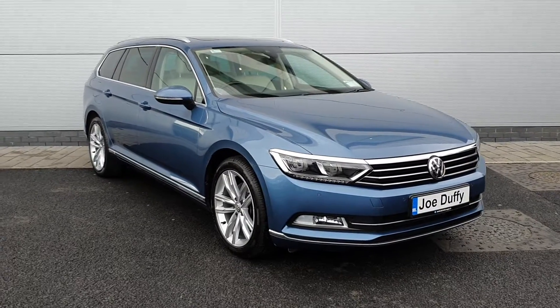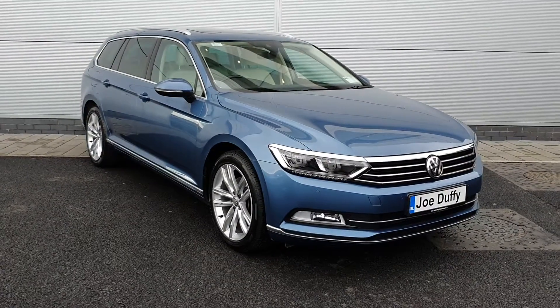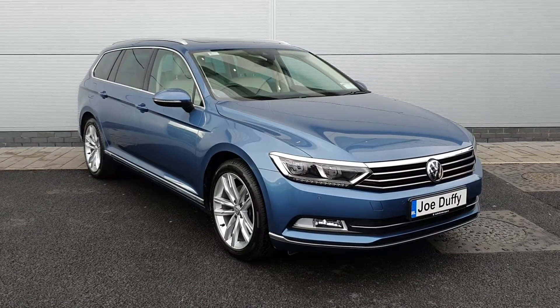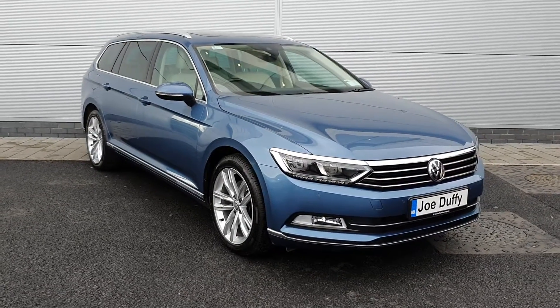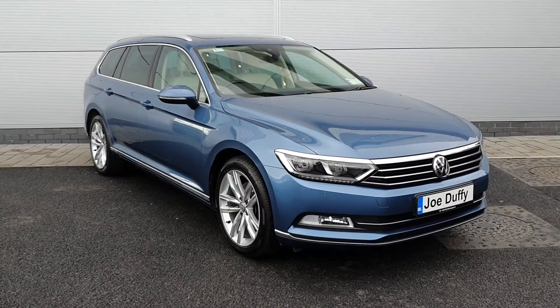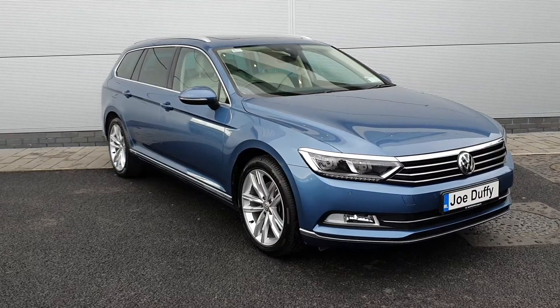Hi and welcome to Jota Volkswagen North. I'm Peter and this is a 2018 Volkswagen Passat Estate. It's a Highline with a 2 litre TDI engine that makes 150 brake horsepower. It's got daytime running lights, rear and front parking sensors as well as a reversing camera, 18 inch alloys and keyless entry. Let's go have a look inside.